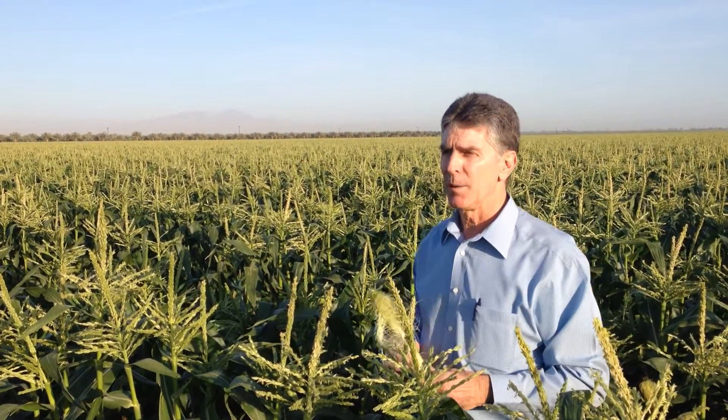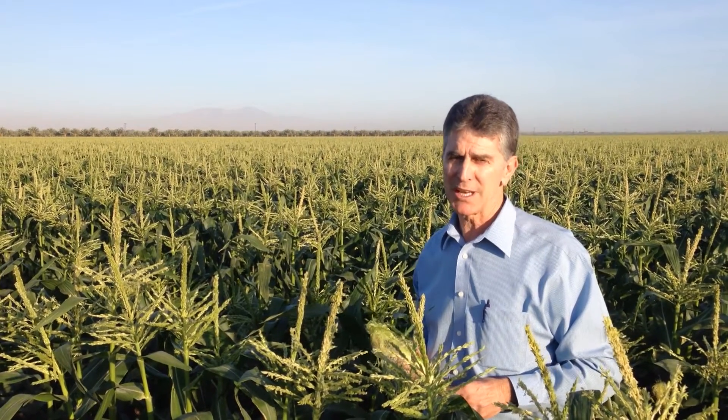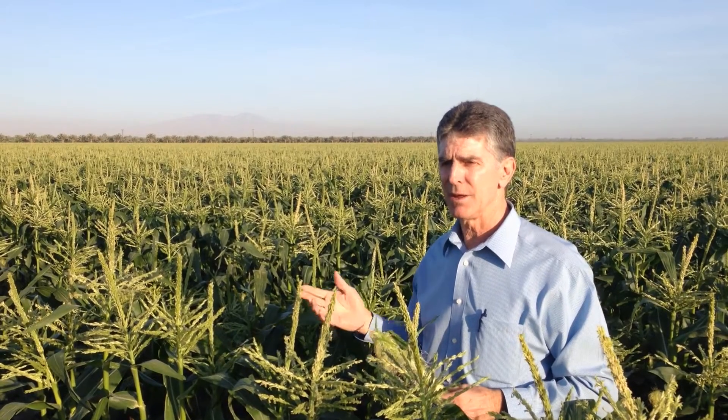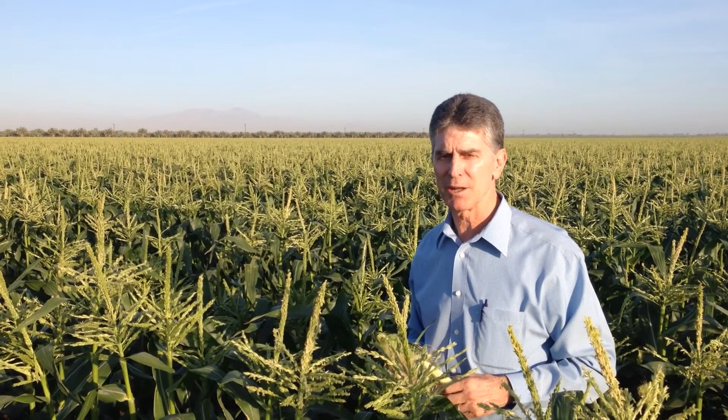We are currently providing sweet corn to most of the western United States for approximately nine to ten weeks in late spring and early summer. We have three varieties: we have the white, the bicolor, and the yellow.